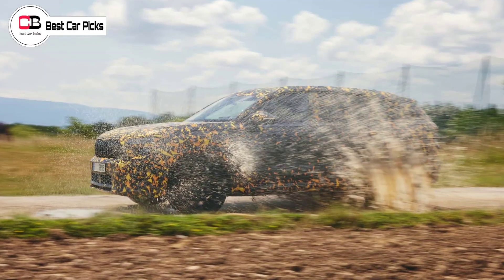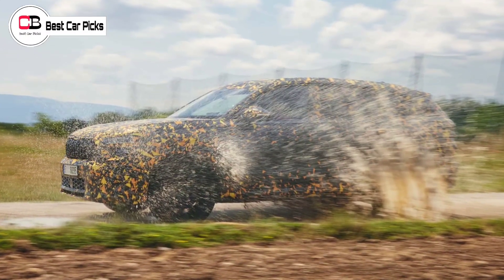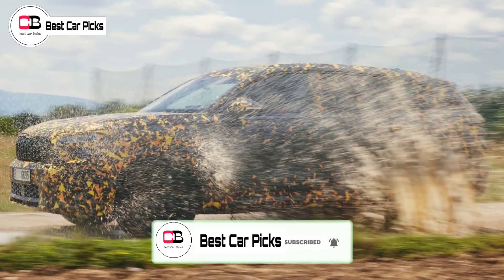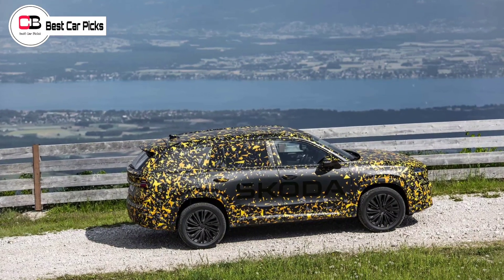Hey guys and welcome back to Best Car Picks. Škoda will unveil the second generation of its first SUV later this year, but is already previewing plenty of details about the Kodiak large SUV, including how it will electrify powertrains.